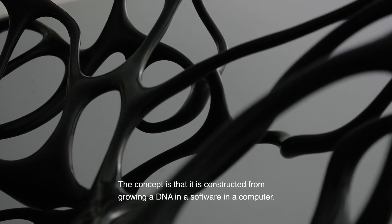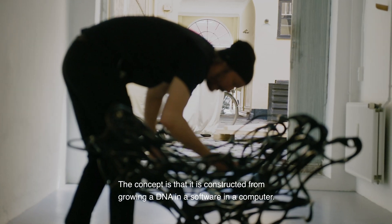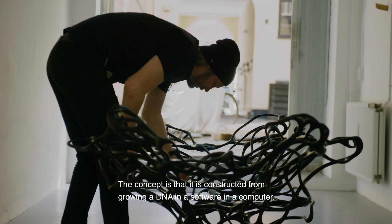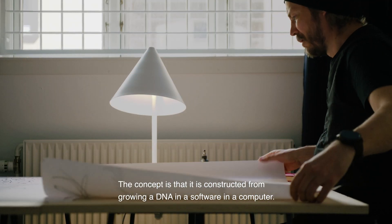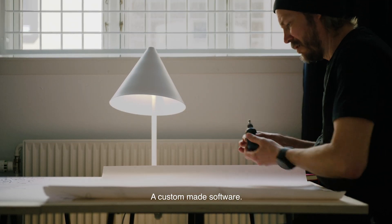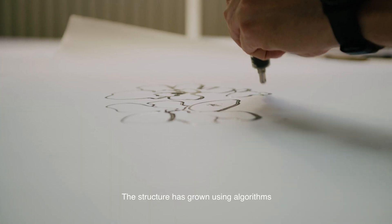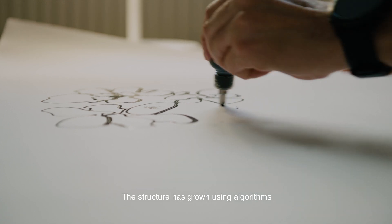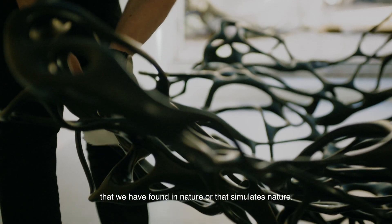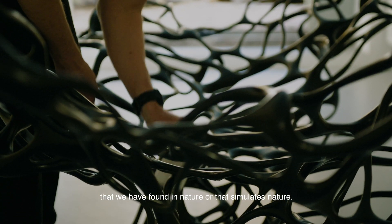The concept is that it's constructed from growing a DNA in a software — in a computer, a custom-made software. The structure has grown using algorithms that we have found in nature, that simulate nature.